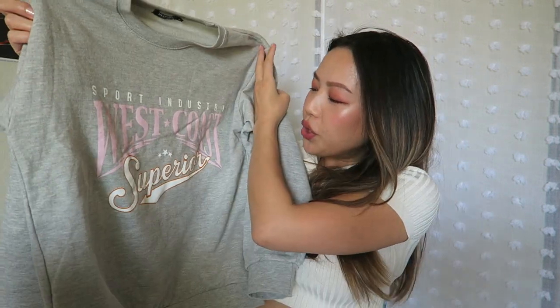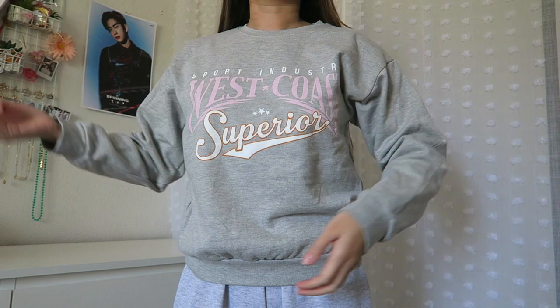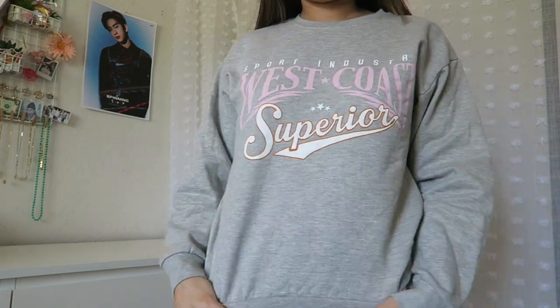The next thing I got from Nasty Gal was a sweater. I needed some cute comfy sweaters because all the sweaters I have are just kind of hand-me-down things that I once wore and just don't like to wear out anymore. So I wanted to actually get something I would wear out, and this one says 'West Coast Superior' — because we are the superior coast! This sweater is really comfortable on the inside, kind of like a light fuzzy cotton. It's not a fleece but it is still very soft. I got it in a size small and it fits perfectly. If you want an oversized fit, go ahead and size up.